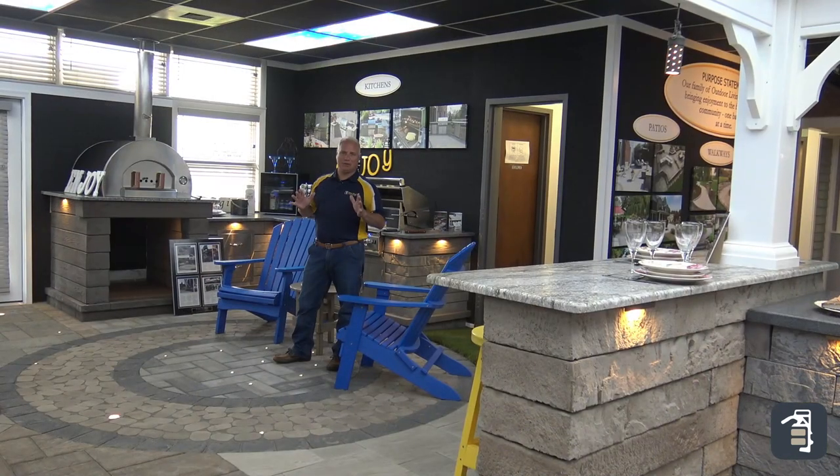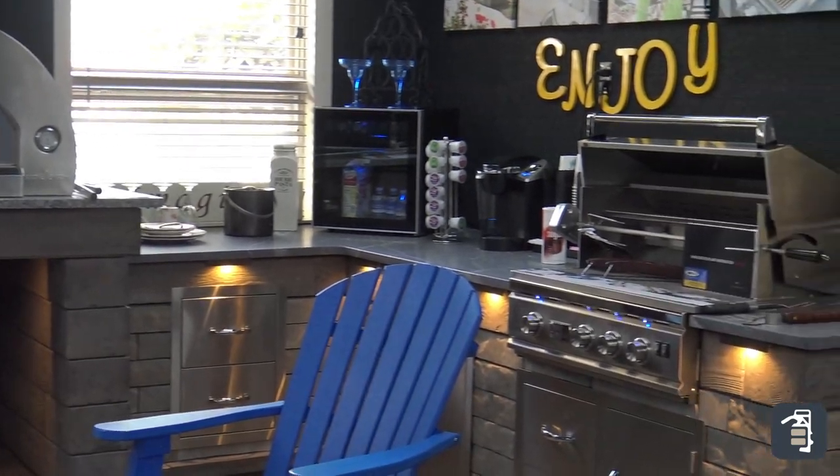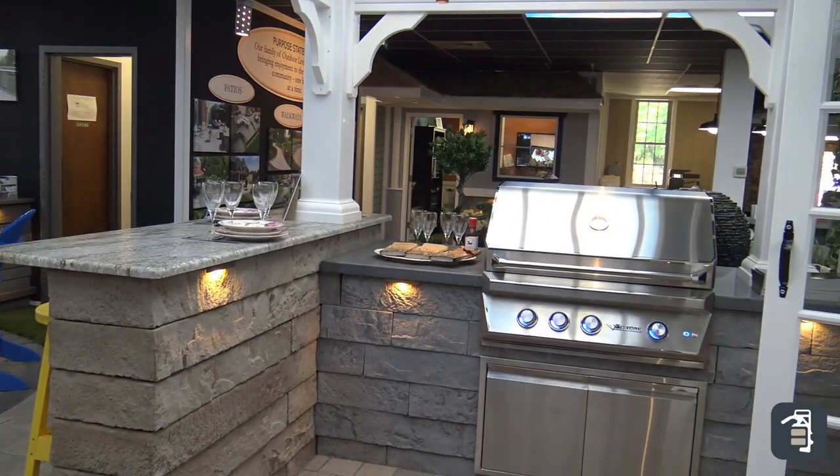I love the two different grill options in here. One here with a pizza oven and a chiller in the back, plus the grill. And then another grilling option. We have a raised bar. All the different opportunities are here.